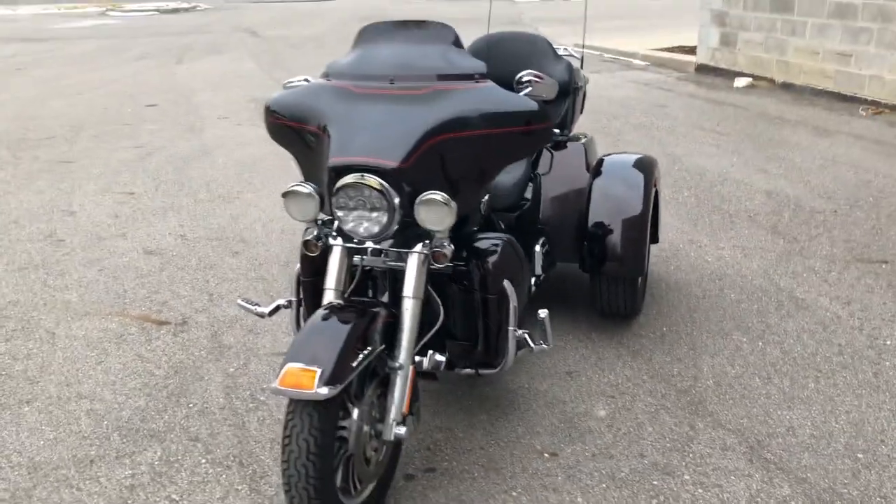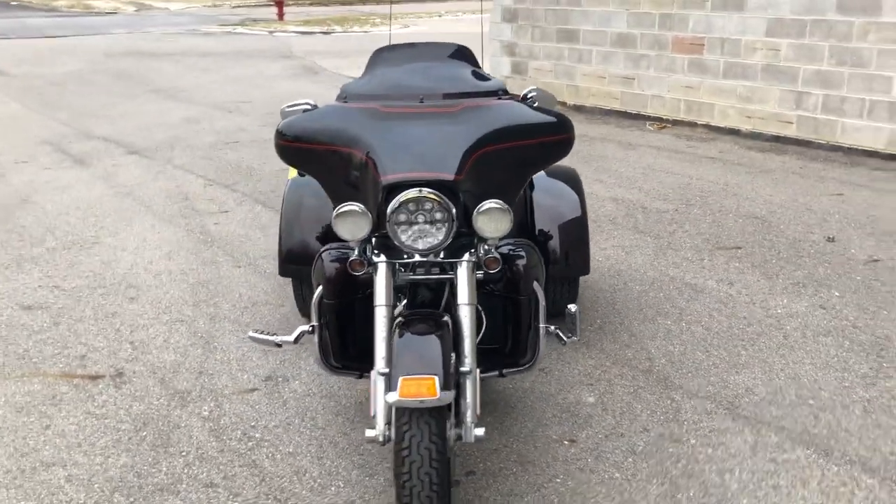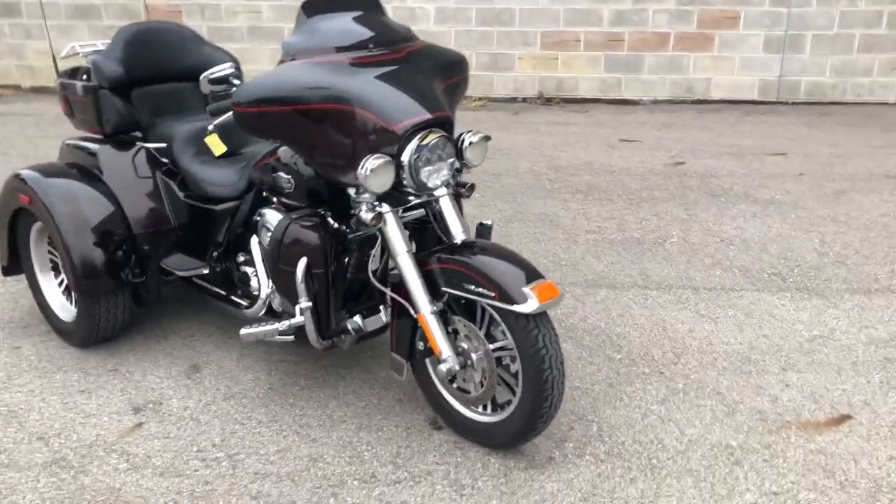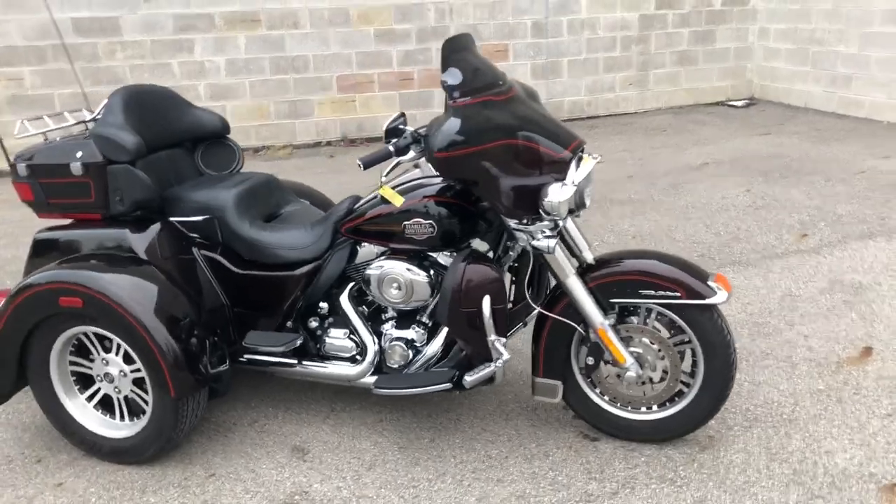You can own it today by calling 810-648-9500 or visiting our website at www.approvalpowersports.com.